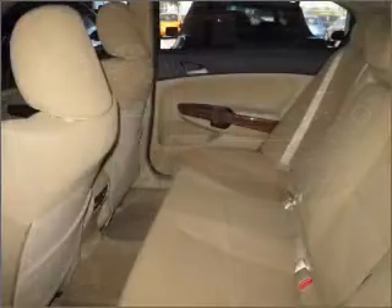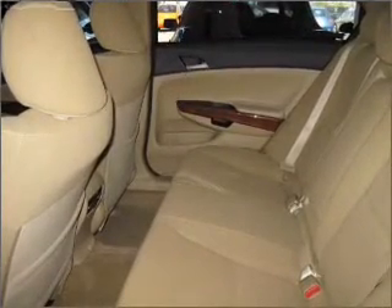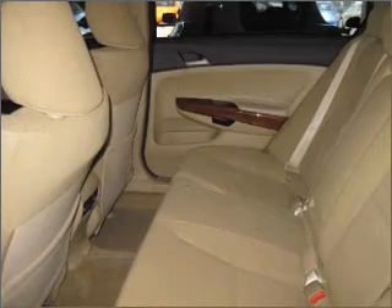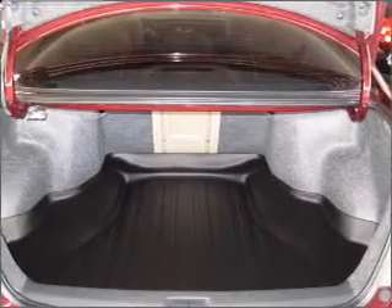Air conditioning, power door locks, power windows, power steering, cruise control, power mirrors, an alarm system, and an AM-FM stereo with a CD player. Our website offers more information on all of our vehicles.